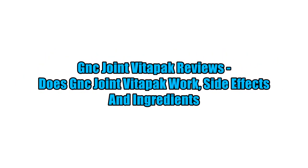GNC Joint Vitopic Reviews: Does GNC Joint Vitopic Work, Side Effects, and Ingredients.